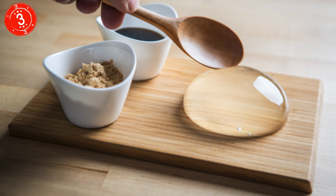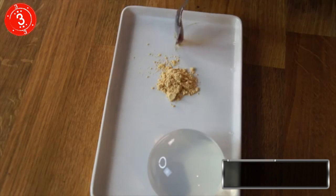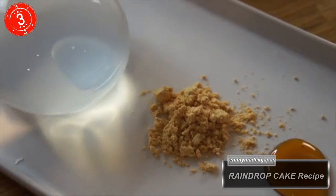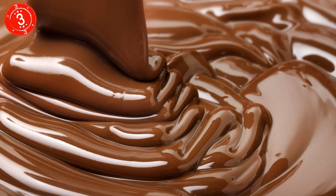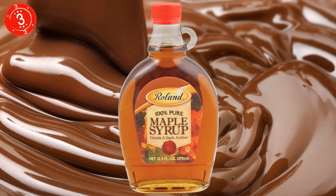Number 3: Raindrop Cake. It doesn't taste like much, but the raindrop cake is one of the biggest things right now, with Instagrammers doing all they can to create this tasteless treat in order to show the world their creation. It's actually fairly easy to make, and the end product looks fantastic. And if you throw on some syrup and chocolate, it will taste like, well, syrup and chocolate.